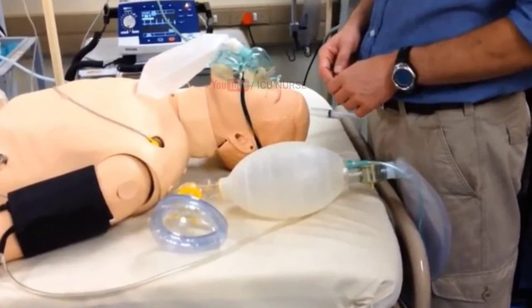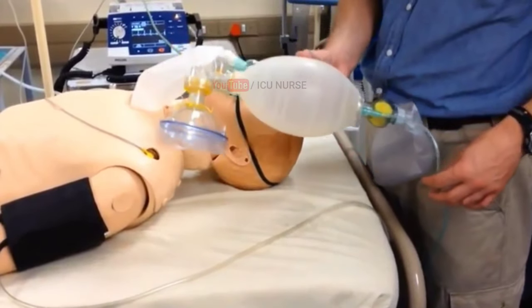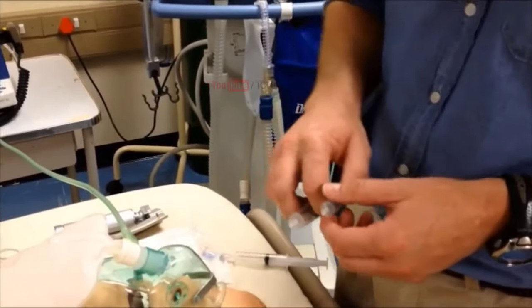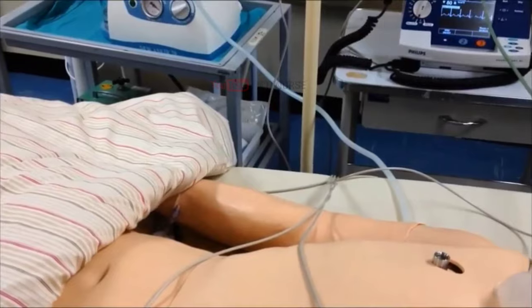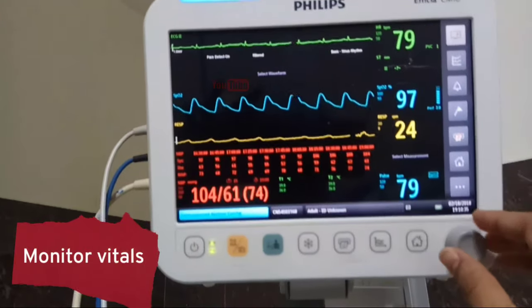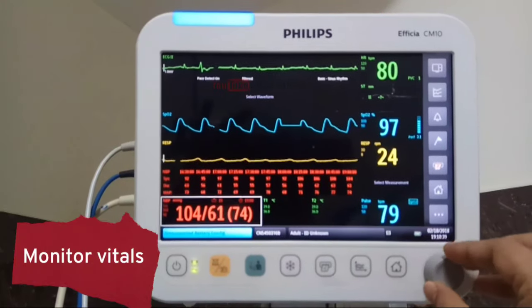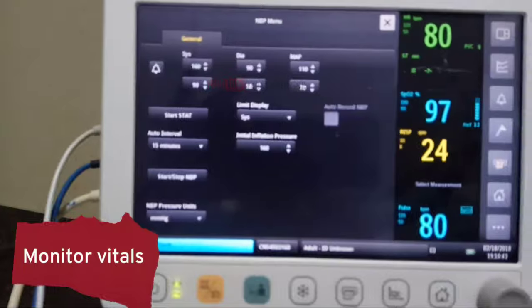Pass the doctor the equipment needed according to the sequence of steps followed in the process of intubation. Push the medications — that is, sedatives and paralyzing agents — in the sequence as advised by the doctor who is intubating. Keep an eye on the monitor to notice any abnormalities of respiratory rate, heart rate, and ECG rhythm before, during, and after intubation.